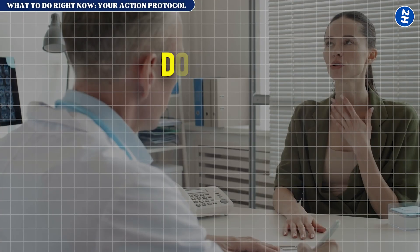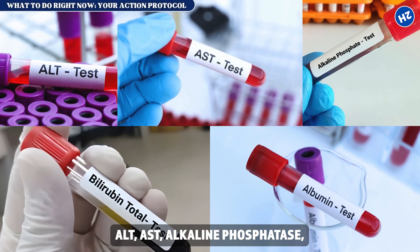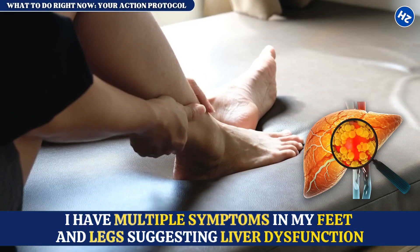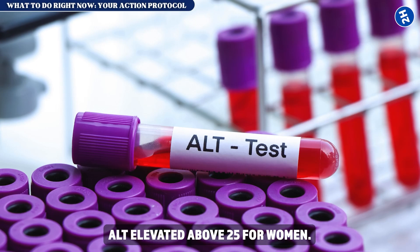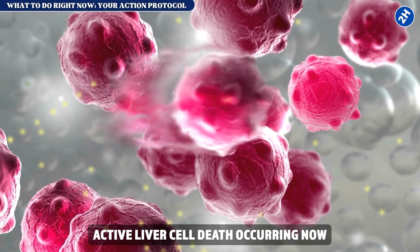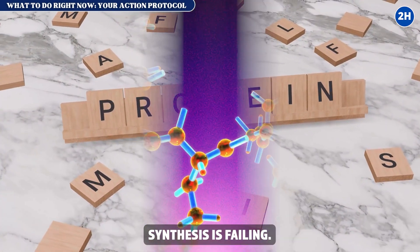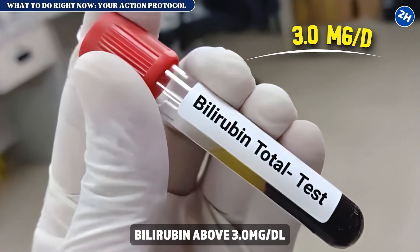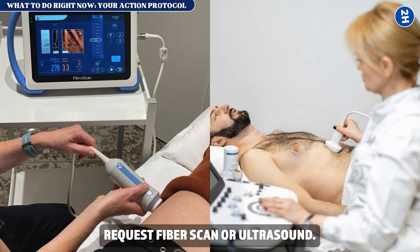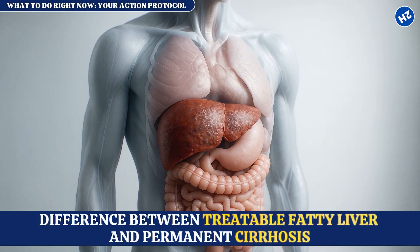Here's exactly what to say: 'Doctor, I need a comprehensive liver function panel checking ALT, AST, alkaline phosphatase, bilirubin, and albumin. I have multiple symptoms in my feet and legs suggesting liver dysfunction.' When results return, look for: ALT elevated above 25 for women or above 33 for men — active liver cell death; albumin below 3.5 grams per deciliter — failing protein synthesis; bilirubin above 3.0 milligrams per deciliter — advanced disease in jaundice territory. Also request FibroScan or ultrasound — blood tests show damage, imaging shows scarring, and that's the difference between treatable fatty liver and permanent cirrhosis.